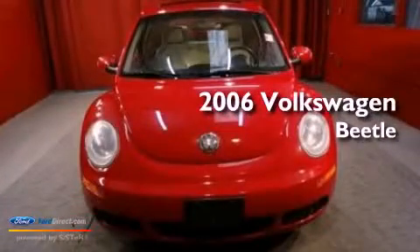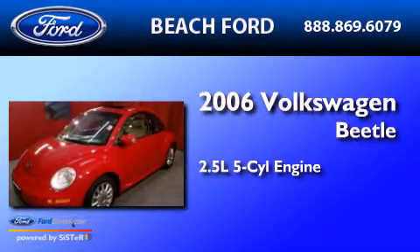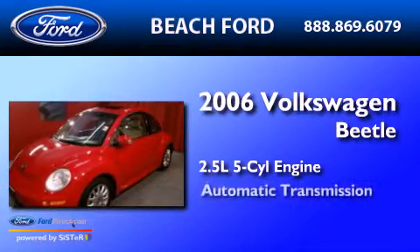This is a 2006 Volkswagen Beetle. It features a 2.5-liter, five-cylinder engine and an automatic transmission.